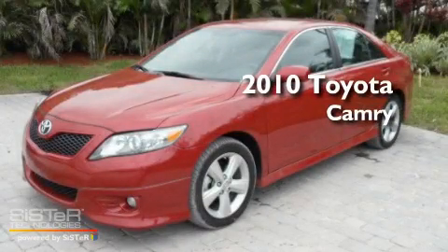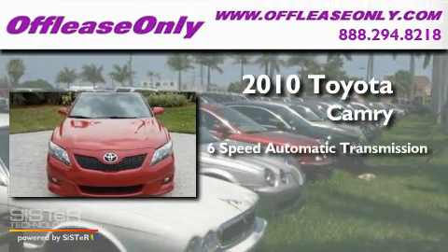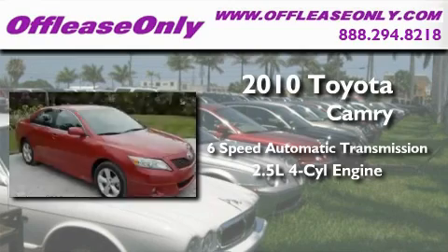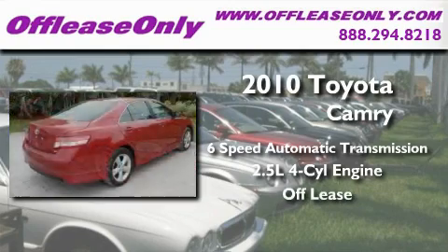This is a 2010 Toyota Camry. This four-door sedan has a six-speed automatic transmission and an in-line four-cylinder engine. Plus, having just come off lease, this Toyota is in like-new condition.